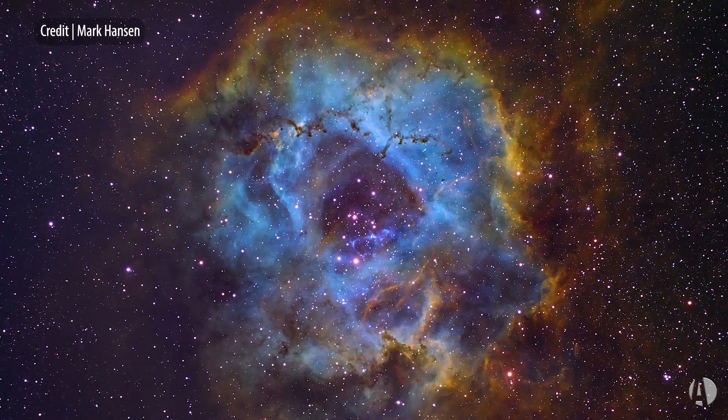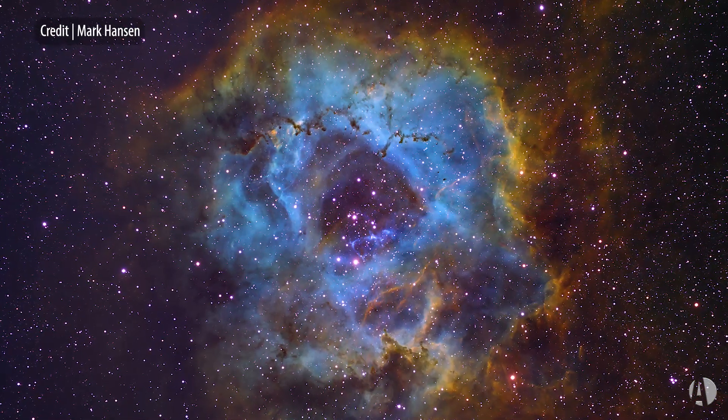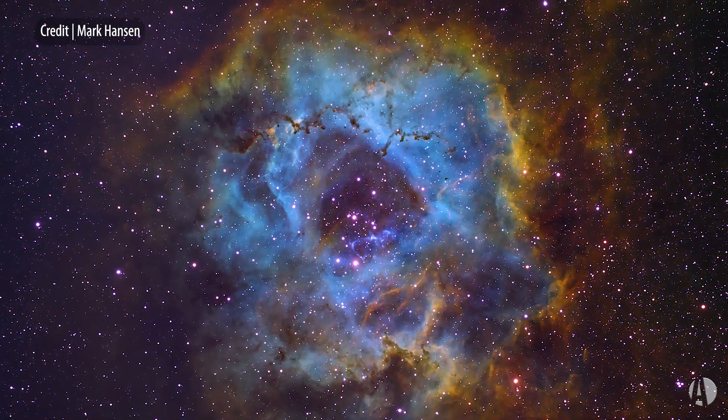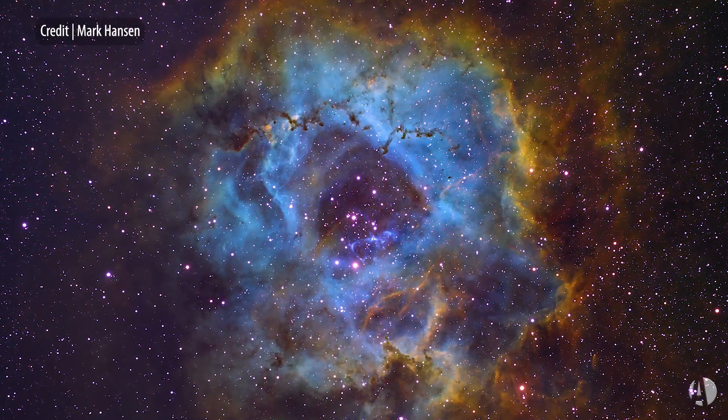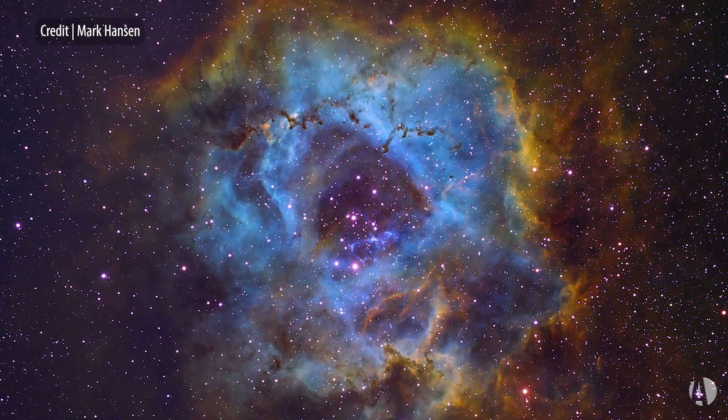This object is relatively close to us in the galaxy — it's about 5,200 light-years away. It spans about 120 light-years across, which is roughly about a hundred times the size of our solar system.